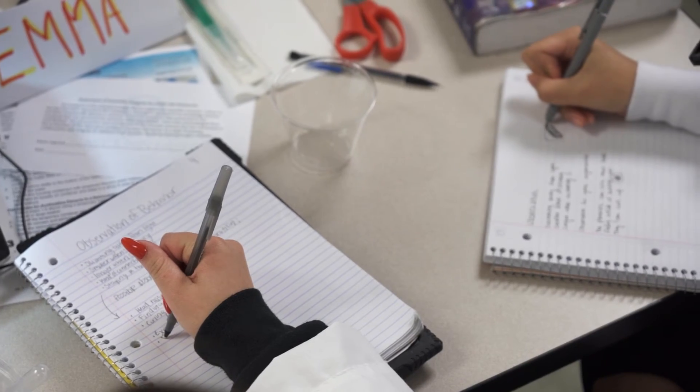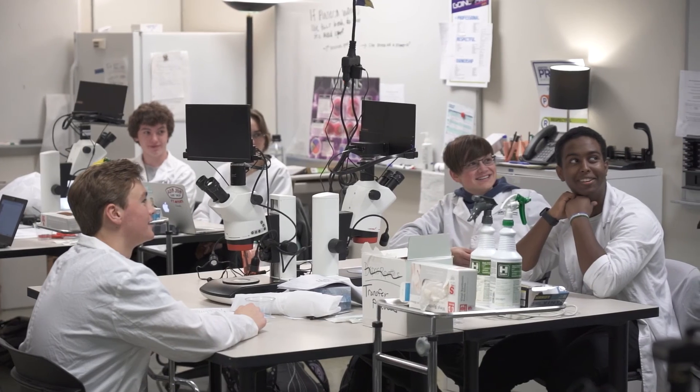My goal is to be a forensic scientist — I want to work in a forensics lab. I want to be like a pediatrician, or do something in pre-med. I'm interested in the medical field and I want to become a physical therapist. I plan to become a surgeon, and this class is a really great place to start with that.